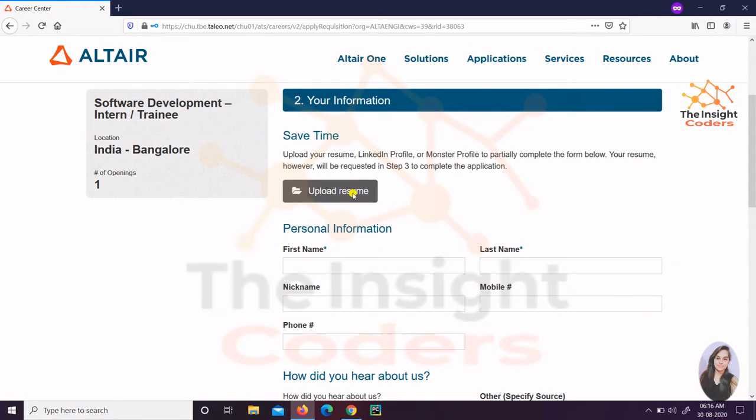After that you will reach the next screen where you have to upload your resume. If you have not made your resume yet, please pause this video and make your resume first. If any of you want me to make a video on how to make a resume so that you get selected in a good company, you can tell me in the comment box, and if students request it, we will surely come with that video as soon as possible.